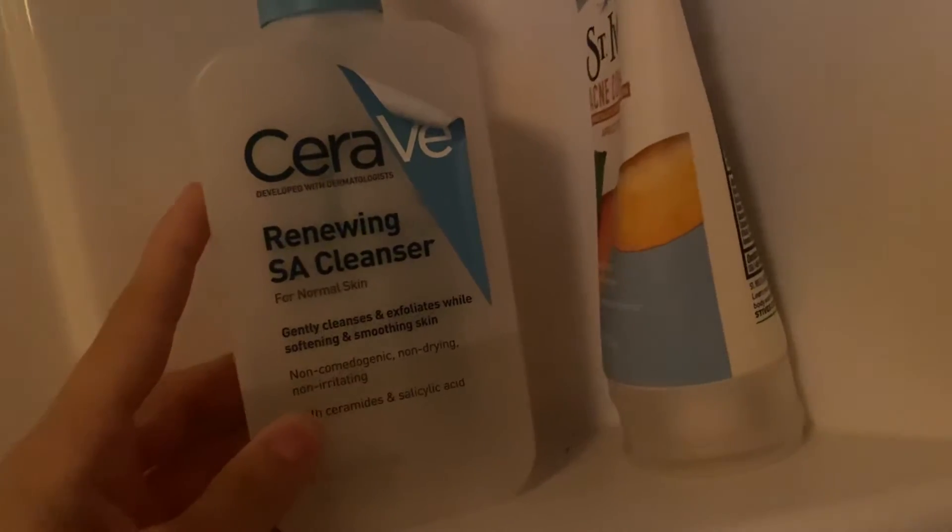The Head and Shoulders is my dad's, that body wash is my mom's, and over here we have my mom's shampoo and conditioner. A razor obviously — this is mine. This is the renewing SA cleanser. This is my mom's St. Ivy's, and then that's my mom's up there. Over here we have my son's washcloth and my loofas right there.